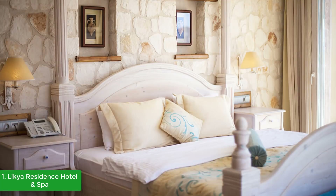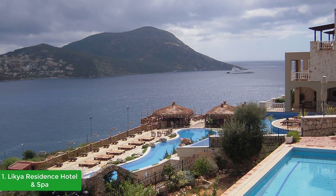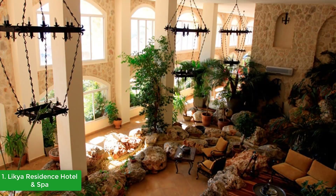Sitting with its toes in the Mediterranean, Likia Residence has stunning panoramic views from all its incredibly spacious suites. Wherever you are in the hotel, you have magnificent views out to sea and towards Kalkan Harbor. With 24 deluxe suites averaging a generous 40 square meters and three rooftop master suites measuring an incredible 60 square meters, Likia Residence boasts some of the largest rooms in Kalkan.